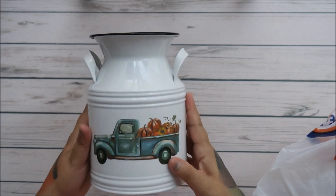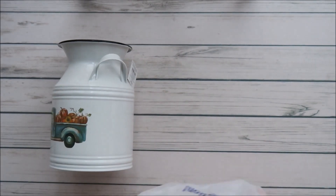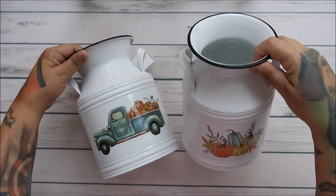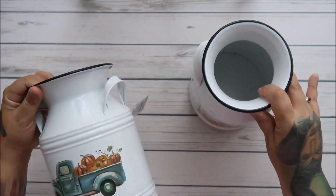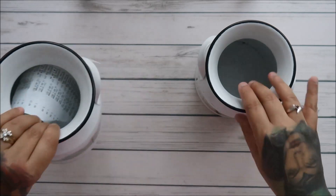I got so much because everything fall and Christmas is 50% off. I got these for my table — look at how cute these are. I'll show you what I bought to put in them. They're $13, so 50% off of that — you do the math!